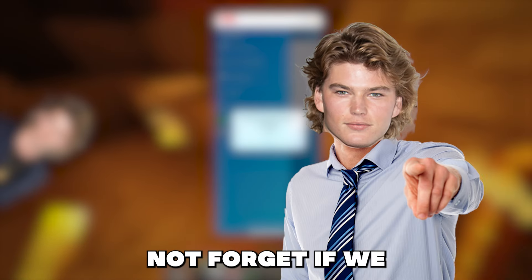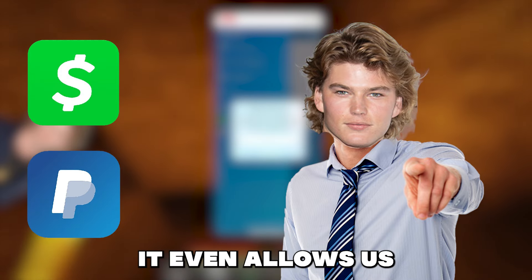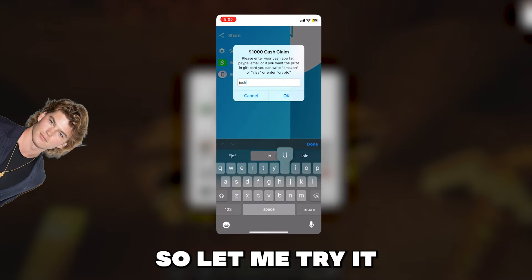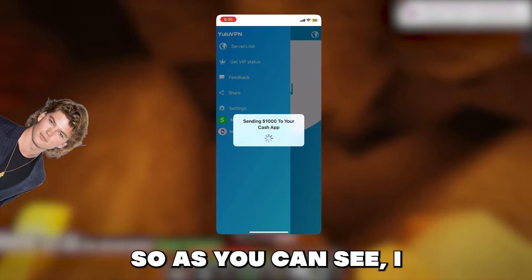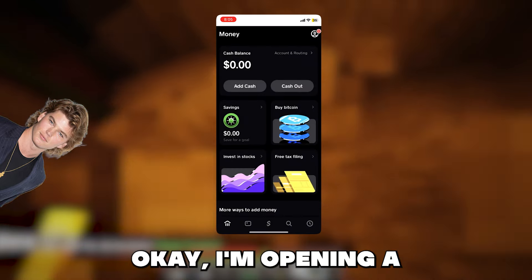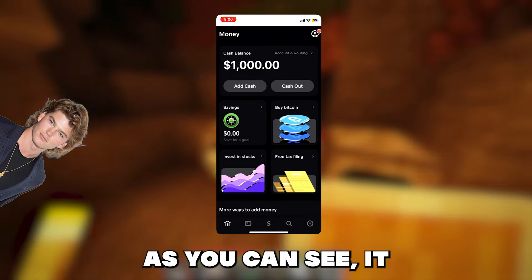Also guys, do not forget, if we click the money claim button, it will now allow us to enter in our Cash App tag, PayPal email, or it even allows us to choose an Amazon gift card as well. And if we enter it in, it will send us $1,000. Let me try it out right now — I will enter in my Cash App tag and let's see if they will actually send me the money. I have typed it in and it is sending it. Let's now open Cash App and check if we receive the money. I'm opening Cash App and boom — check that out guys, we just received $1,000. That's so insane. It actually works and Yulu VPN is legit.